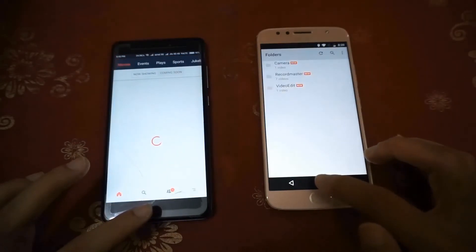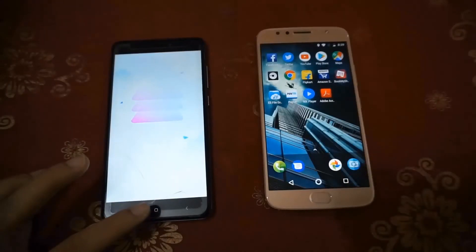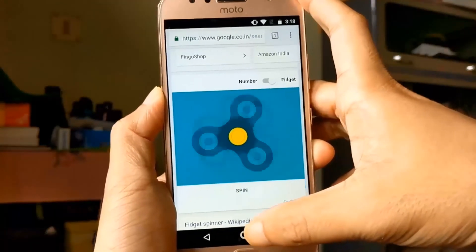Well, the Moto G5S Plus is the clear winner here. As expected, the Moto G5S Plus wins because of its almost stock Android implementation.